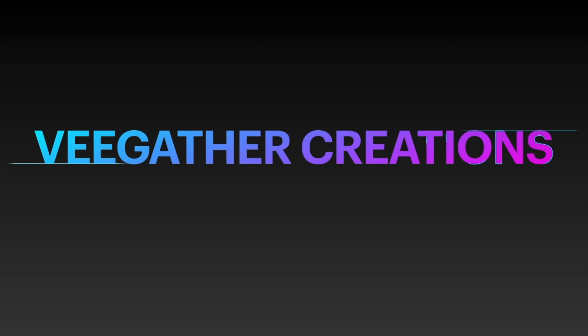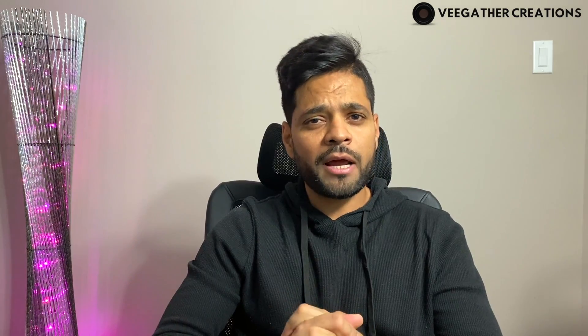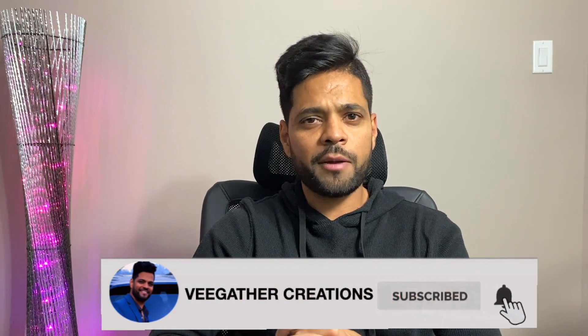Welcome back guys. In case this is your first time on my channel, please consider subscribing — I still see a lot of you not subscribing after watching the video. Please take two seconds and subscribe; it really motivates me to make new videos. If you have any comments on how to improve my content, please write in the comment section.